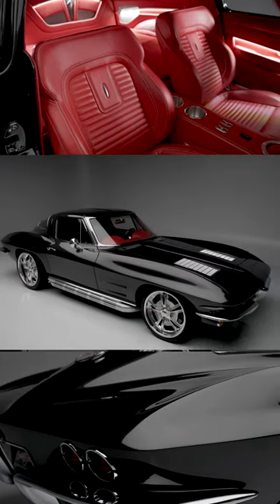Best part — this beautiful '63 Corvette is selling at no reserve at our 2024 Scottsdale auction, January 20–28. Check it out on our website for a list of absolutely everything. See you in Scottsdale.